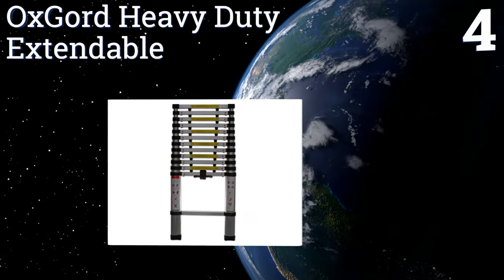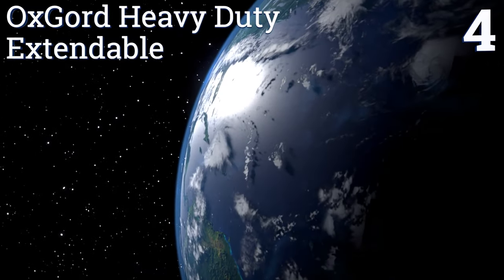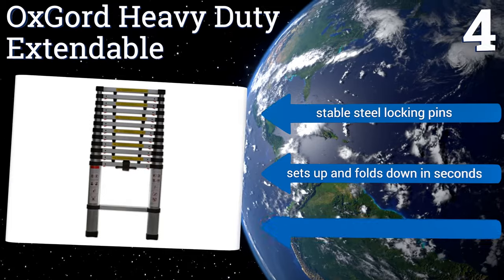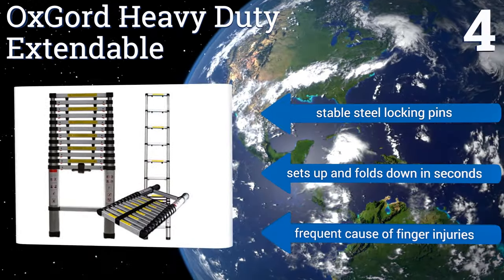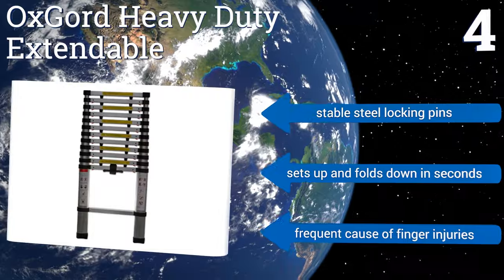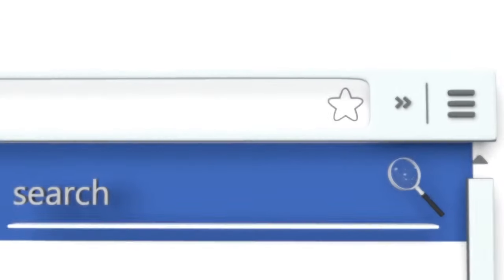Coming in at number four, if you don't want to or can't logically install a permanent attic ladder in your home, the Oxcord Heavy Duty Extendable is the next best option. Collapsed, it stands just waist high and can be tucked away in a closet, but it can be extended to a full 12 feet. It includes stable steel locking pins and sets up and falls down in seconds. However, it is a frequent cause of finger injuries.